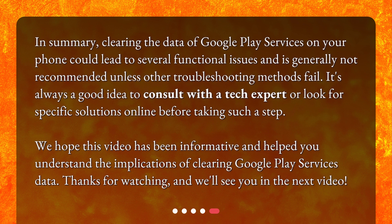It's always a good idea to consult with a tech expert or look for specific solutions online before taking such a step. We hope this video has been informative and helped you understand the implications of clearing Google Play Services data. We'll see you in the next video.